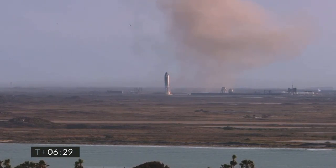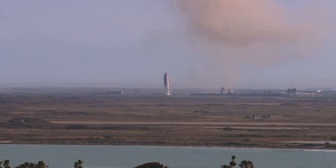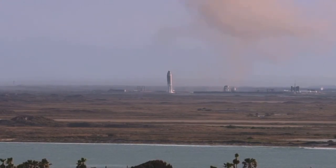Third time's a charm, as the saying goes. We've had a successful soft touchdown on the landing pad, capping a beautiful test flight of Starship 10. As a reminder, the key point of today's test flight was to gather data on controlling the vehicle while re-entering, and we were successful in doing so.